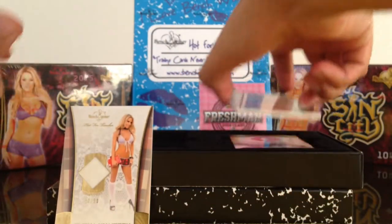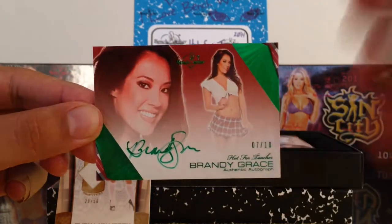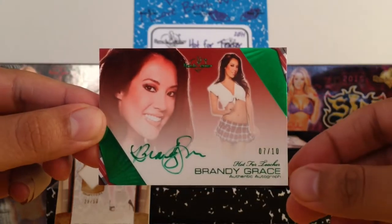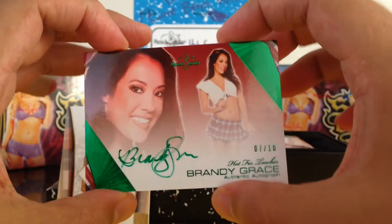Next up, we have Brandy Grace, 7 of 10. And I believe these are just the base autos. Brandy Grace, green ink. There's the back to that. Cool.